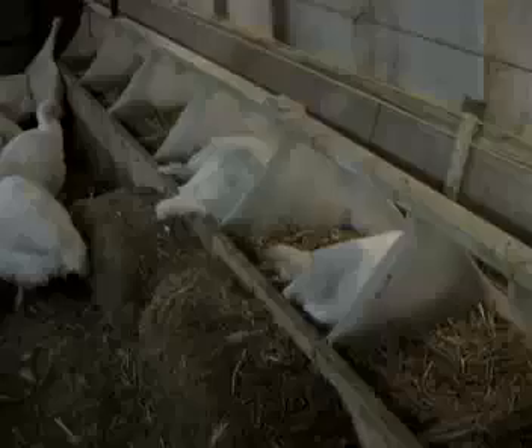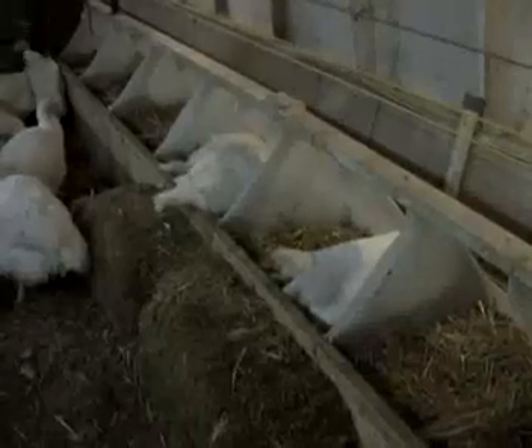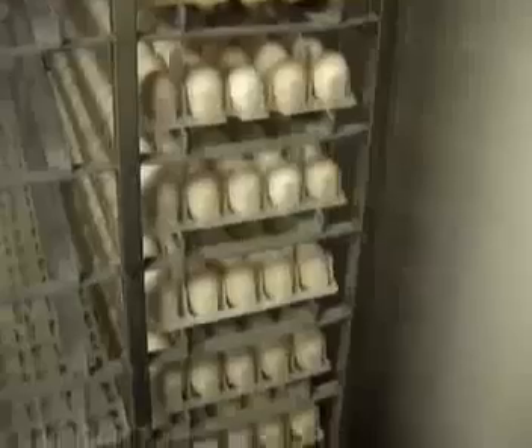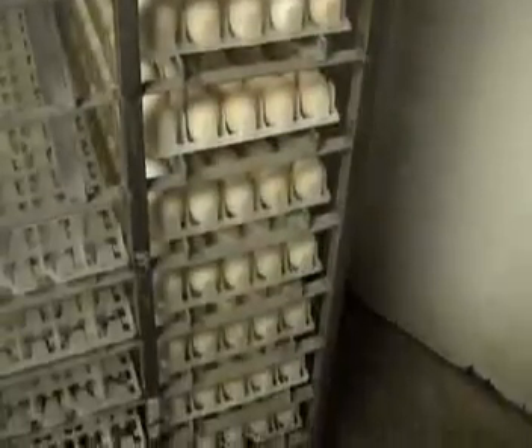Hens lay eggs for 26 weeks with peak production at around 37 to 40 weeks of age. Turkeys lay from 90 to 110 eggs per year, while broiler breeders lay 150 to 170. The turkey egg is quite similar to a chicken egg, only larger. The optimal size of a turkey hatching egg is between 80 and 100 grams.